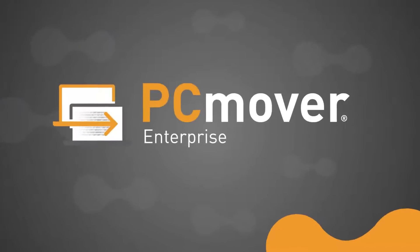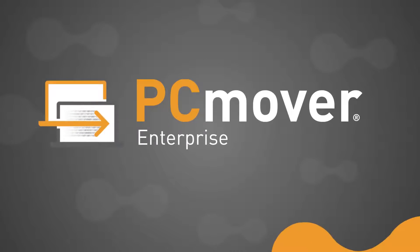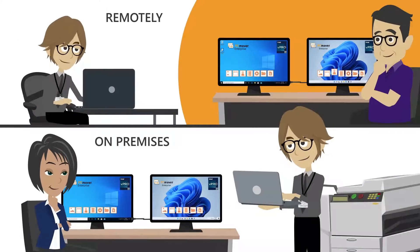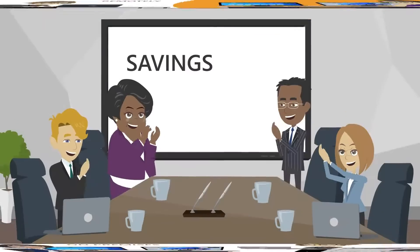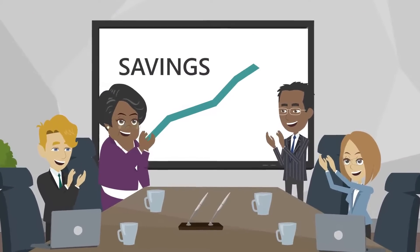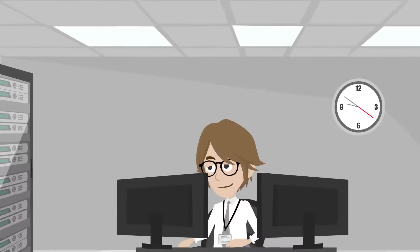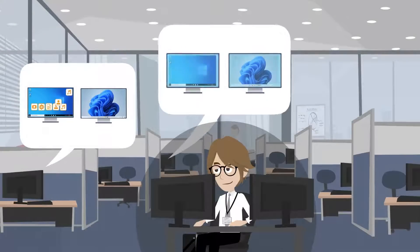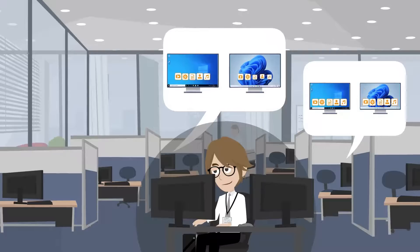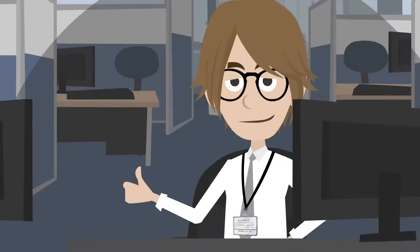Introducing PC Mover Enterprise, the most efficient, cost-effective software on the market, built to automate Windows endpoint migrations remotely and on-premises. In fact, companies that use PC Mover average savings of over $300 on every PC migrated. It simplifies migrations, reducing the time it takes IT staff to perform them with automated, low, and zero-touch migrations, which are fully customizable to the unique needs of your organization.